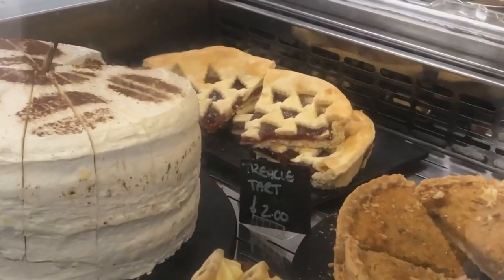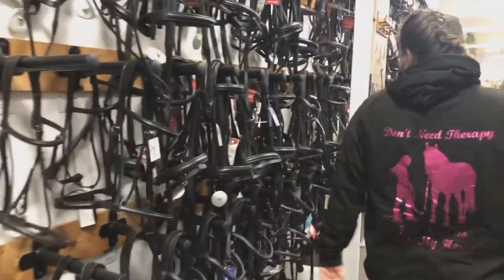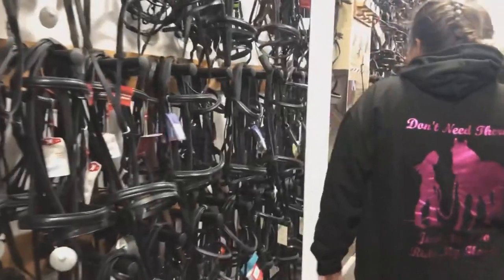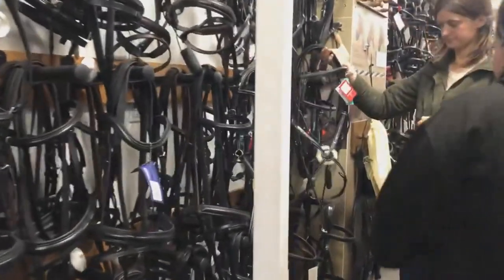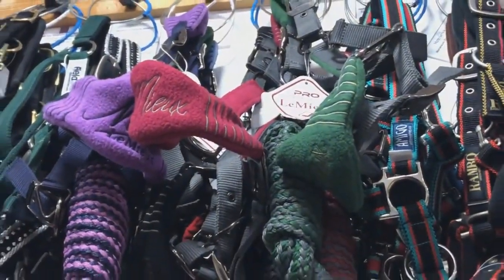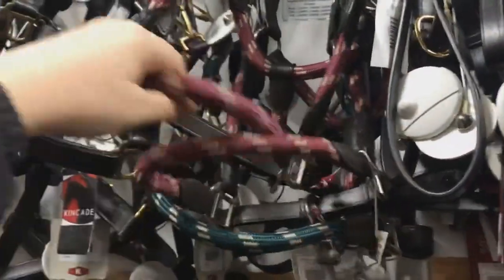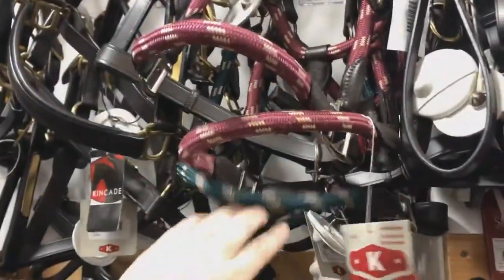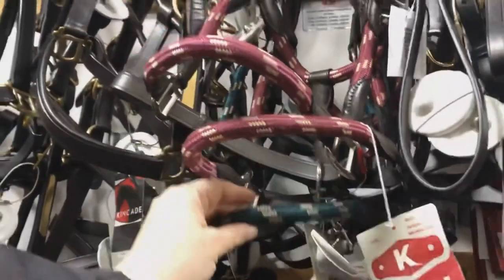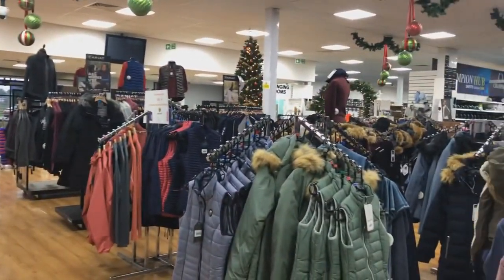Continuing on our journey through the store, we come to the bridle aisle. There is a huge range of bridles to choose from, and also a range of girths, stirrup leathers, and head collars. They had matching autumn/winter Lemure head collars as well, and also leather or leather-look head collars that I thought would go nicely with the mulberry or the hunter green.